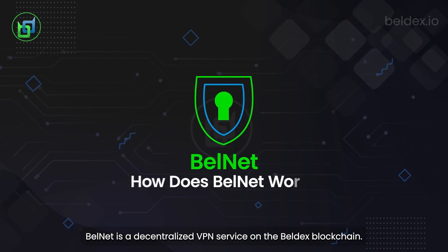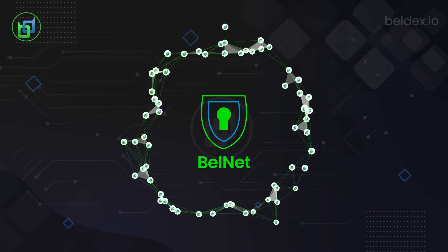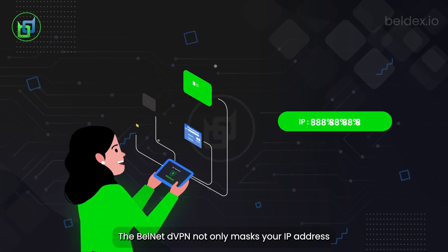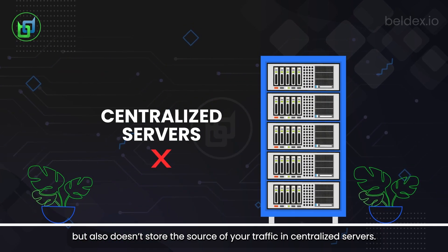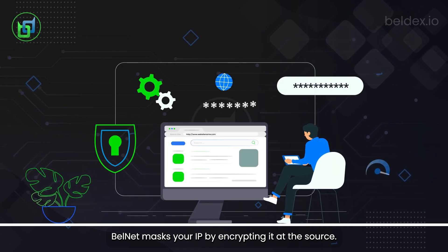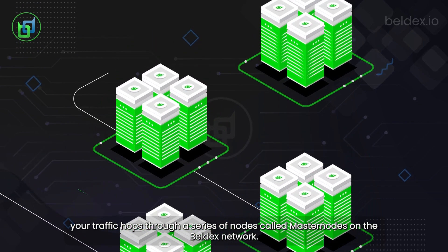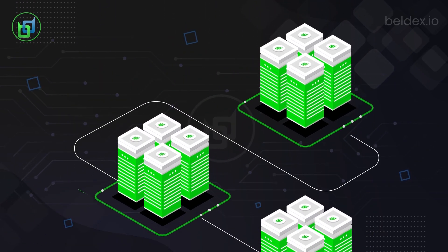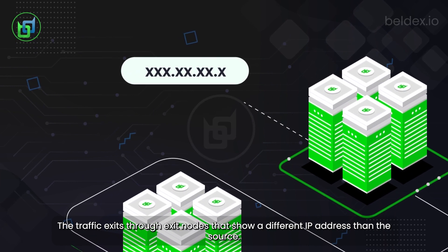How does Bellnet work? Bellnet is a decentralized VPN service on the Belldex blockchain. The Bellnet DVPN not only masks your IP address, but also doesn't store the source of your traffic in centralized servers. Bellnet masks your IP by encrypting it at the source. When you visit a website, your traffic hops through a series of nodes called masternodes on the Belldex network. The traffic exits through exit nodes that show a different IP address than the source.